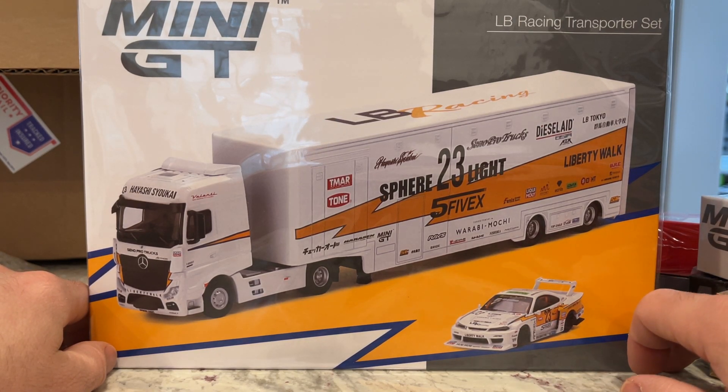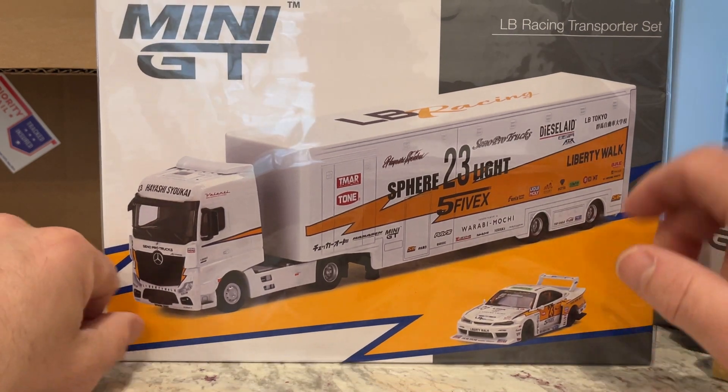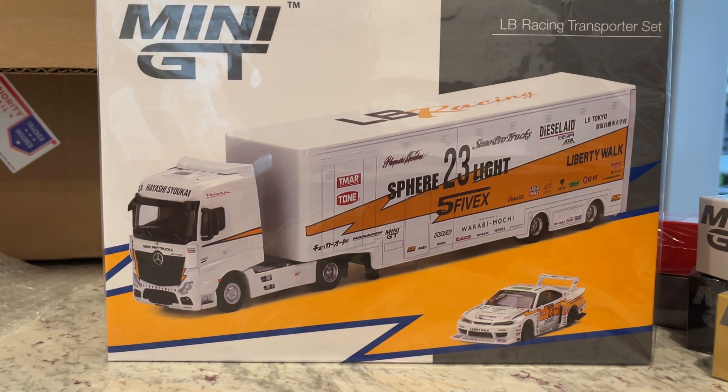That concludes this unboxing of my recent purchases from Jimmy at Surplus Goodies. Check him out on eBay under Surplus Goodies — I'll put a link in the description. Otherwise, like, comment, subscribe — yada yada yada — I'll catch you next time.